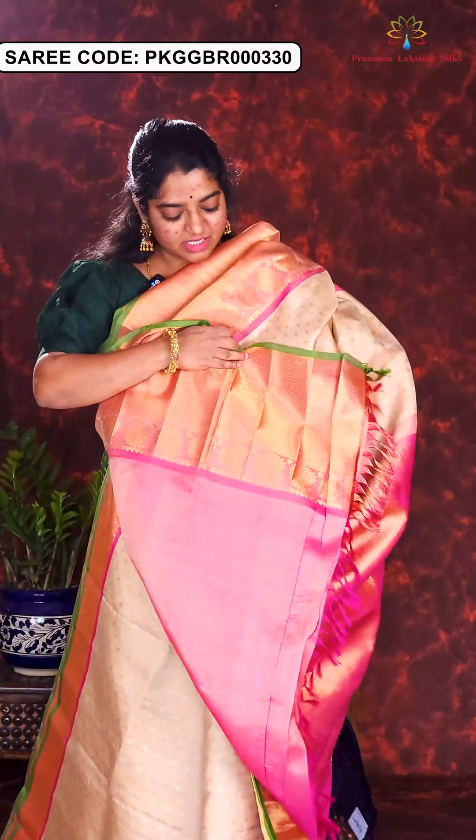Here is the next mint green and ink blue combination. All over golden zari floral motifs are designed in the body. Chakra and lotus motifs in the borders. Rich contrast pallu and blouse piece. Price of this sari is Rs. 21,500. Hope you like this collection.